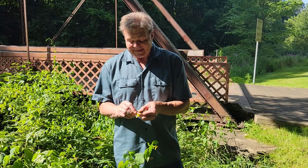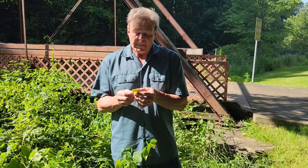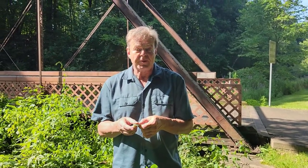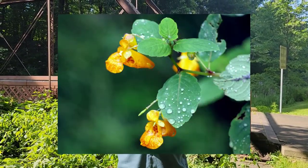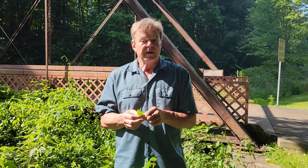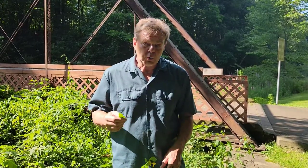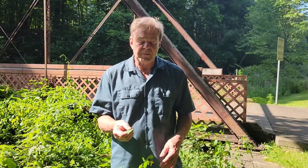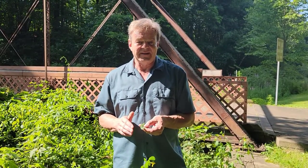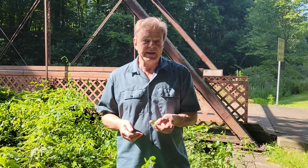One other thing — the plant gets its name Jewelweed from dew drops falling on the leaves in the early morning. When you have dew drops on the leaves and the sun comes down, it looks like there are silver jewels reflecting off the dew drops on the leaves. You can also take a leaf, hold it under running water in a stream, and you'll get bubbles on the leaf that give you that jewel effect. So that's Jewelweed — keep it in mind if you ever get into poison ivy and it'll save you from a lot of itching.